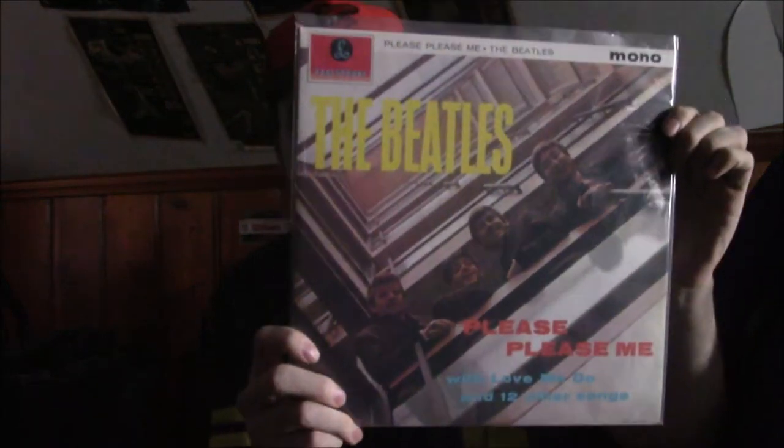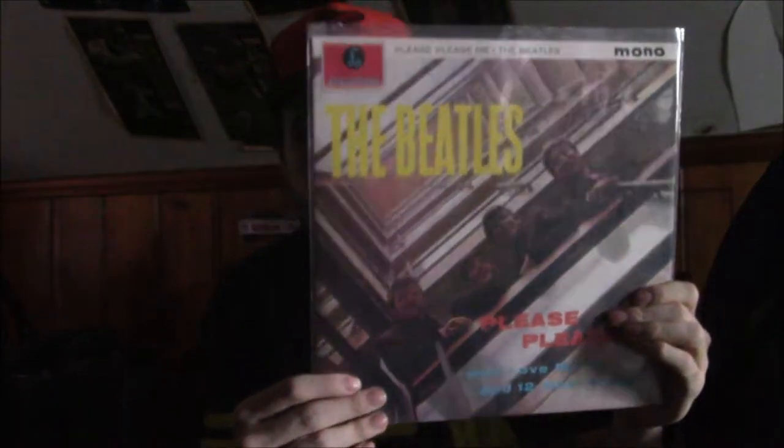The first one I have is the Beatles' Please Please Me album. This is a mono pressing and it was purchased at my local music store. It's the Parlophone one. The original first pressing probably goes for a lot of money — I see it on eBay — but I figured I'd get this one because it's a very good album with a lot of great songs on it.